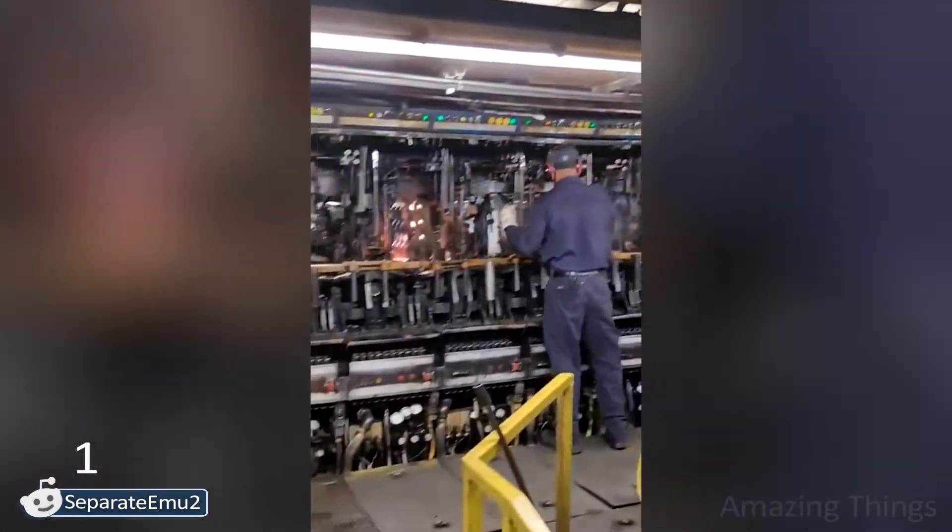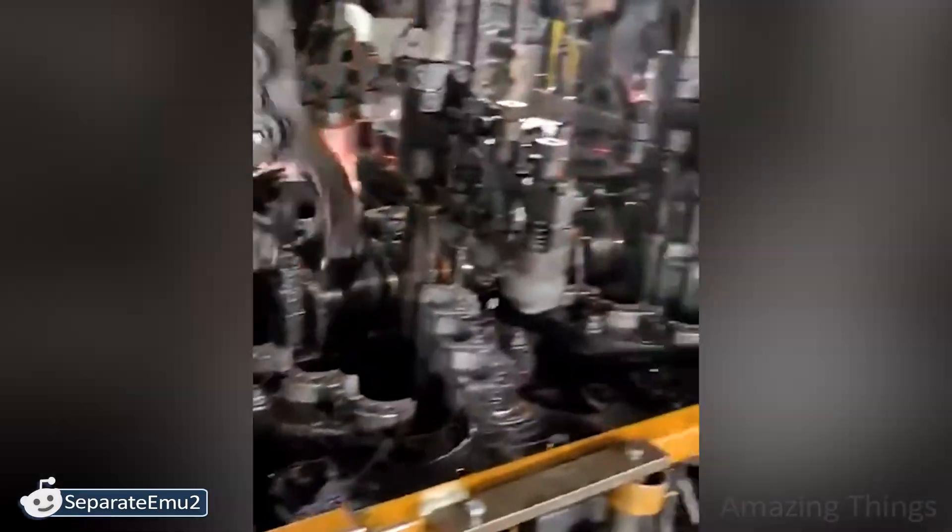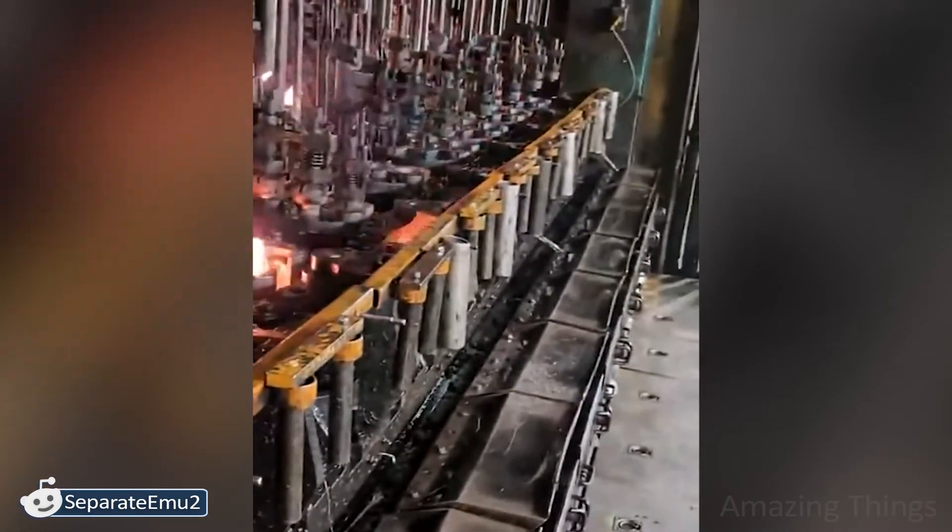Imagine these bright flashes are glass heated at 900 degrees Fahrenheit! This bottle making machine looks like a fantastic one!